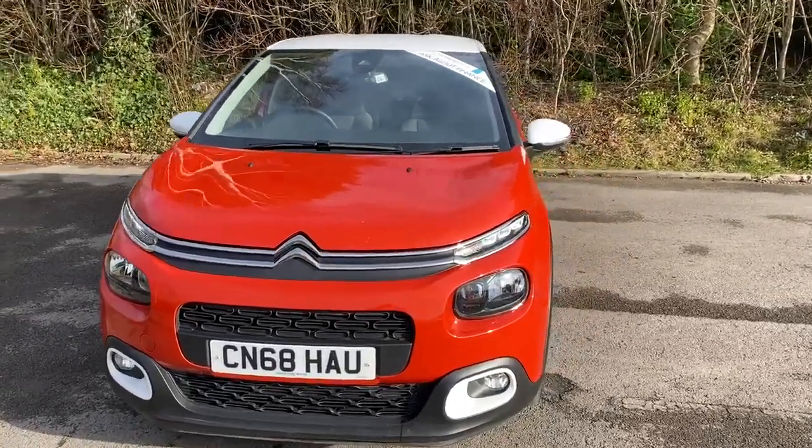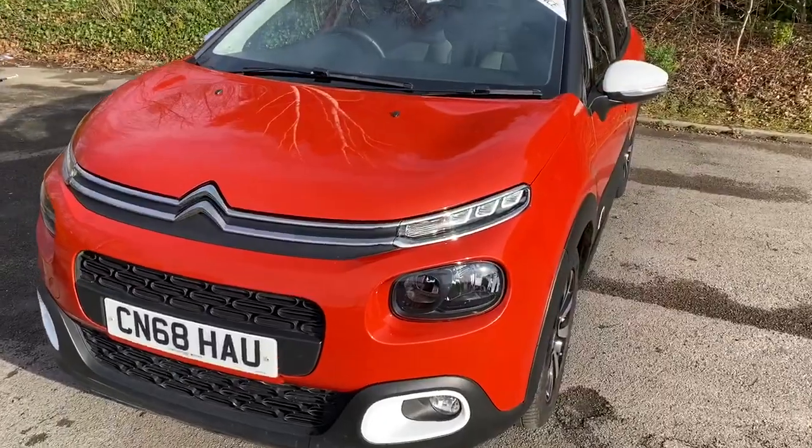Welcome to Pentagon Citroen at Lincoln Tritton Road. Here we have a 68-plate Citroen C3.